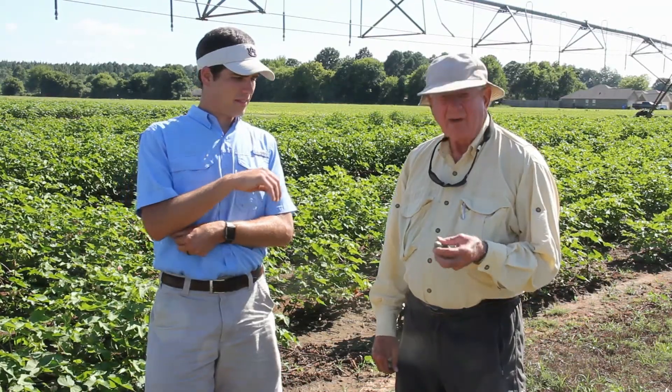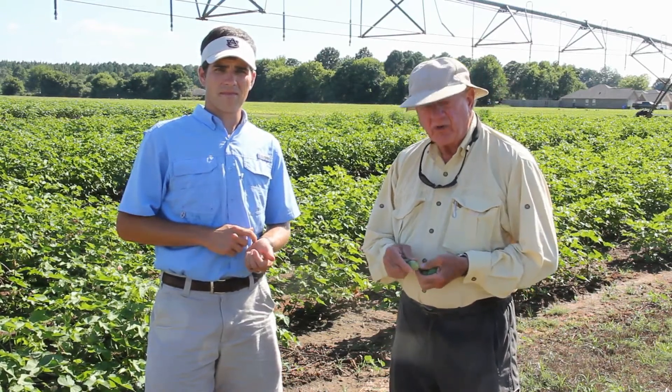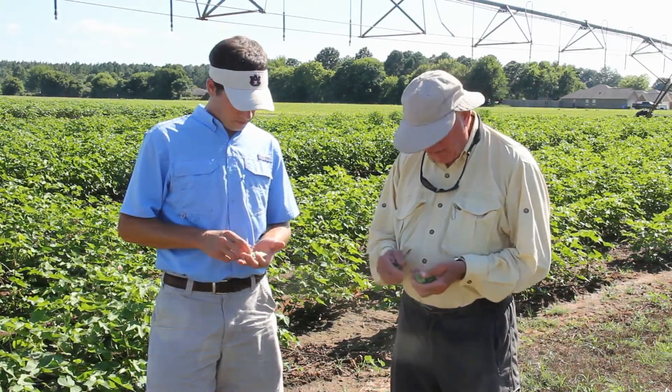Okay, here we are in Prattville, Alabama, about the middle of July, and we're beginning to change our focus now to some stink bugs, and I just want to talk a little bit about how we're going to scout them.